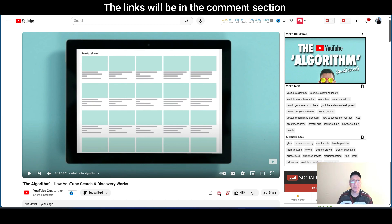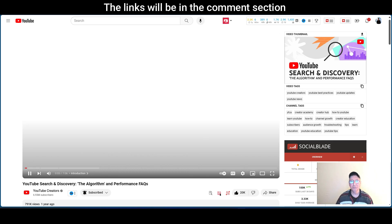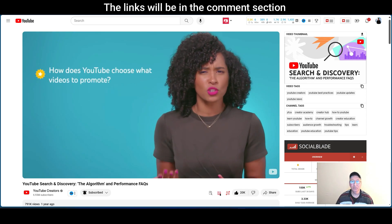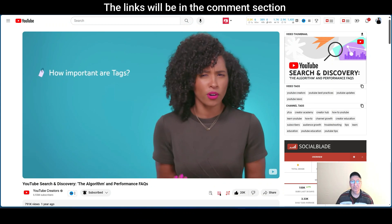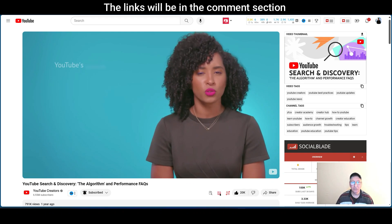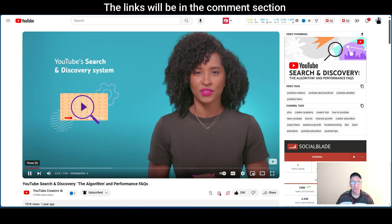Now we're going to hit the second one. This one's a seven-minute-long video. As a creator, you've probably asked yourself questions like: how does YouTube choose what videos to promote? Does getting a yellow icon impact my video discovery? And how important are tags? In this video, we'll walk you through all those questions and more about YouTube's search and discovery system and give you some video discovery tips. Let's dive in.